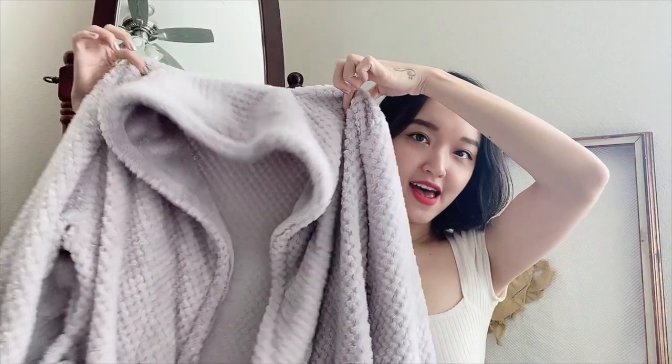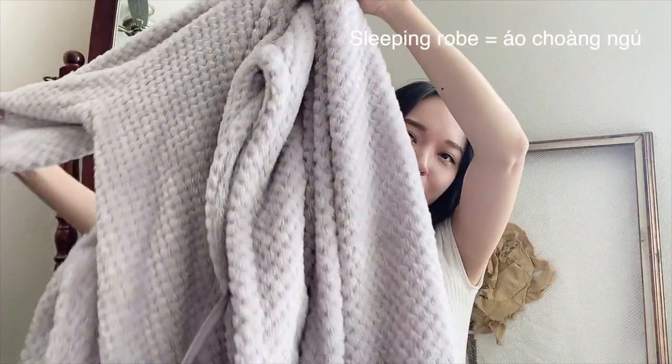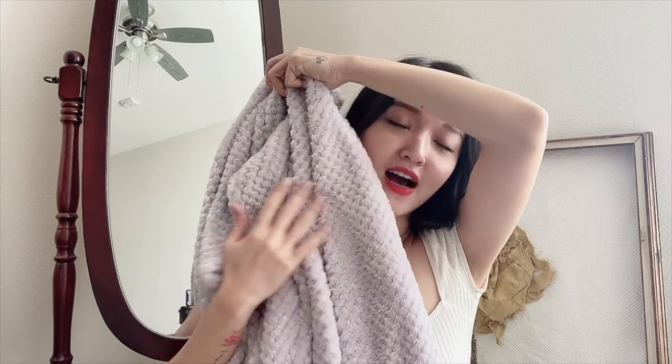Tiếp theo là một món đồ mà mình đã không nghĩ là mình sẽ chia sẻ với các bạn ở cái vlog này. Ta-da! Đây là một chiếc sleeping robe mà mình mua được ở trong Costco. Thường thường qua mùa đông thì mình phải mua một cái áo choàng ngủ thiệt là xịn để mặc ở nhà — tắm rửa xong là phải choàng vô người liền. Sáng mà nếu không có một chiếc áo choàng ngủ như vầy thì mình rất khó để bước ra khỏi cái giường của mình, tại vì cái cơ thể của mình nó chịu lạnh rất là kém.